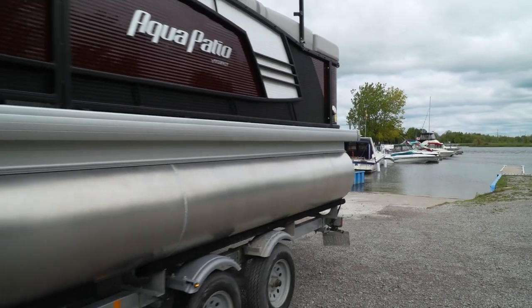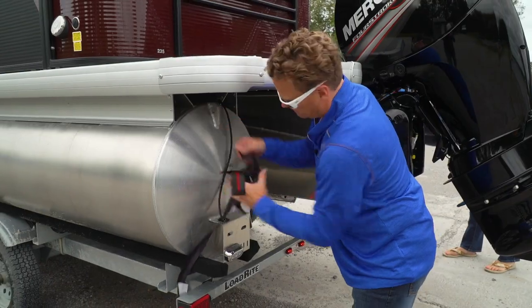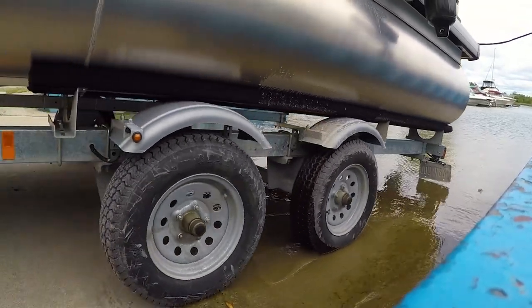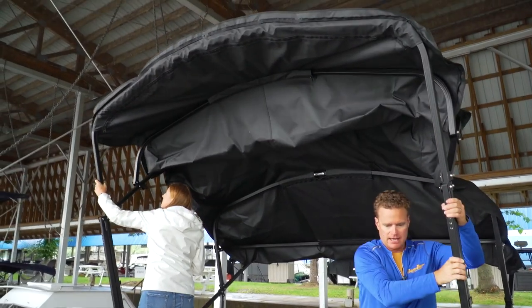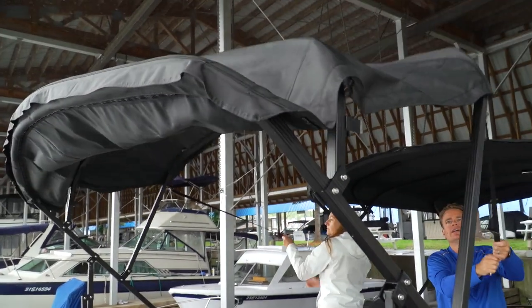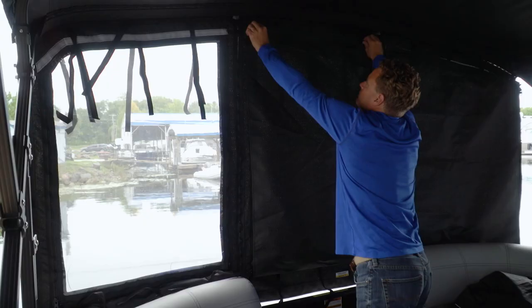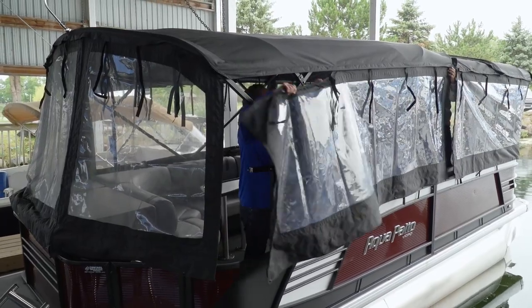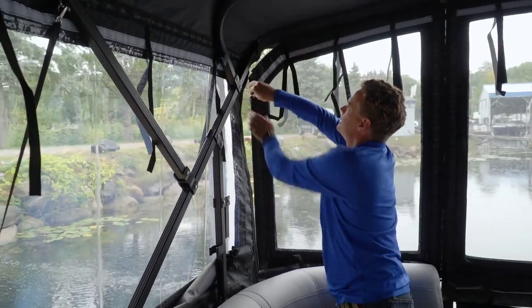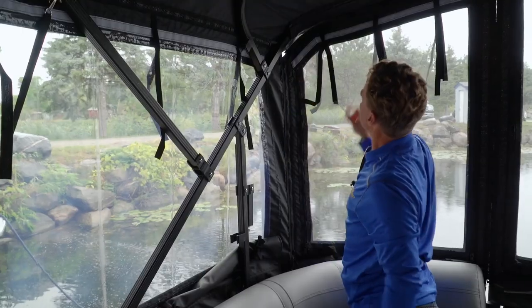Unfortunately, it started raining the moment we arrived. Determined not to let the weather get us down, this gave us an excellent chance to go through the Godfrey Aqua Patio 235 Cruise in detail. We needed to put the full enclosure up for protection from the elements. This option starts with both bow and stern bimini tops. A center panel connects the two biminis, then we start the sides. The bow and stern panels have three layers: a screen, window, and privacy panel. Pro tip — unzip the top a little bit; it'll loosen the canvas and make it much easier to zip the verticals.